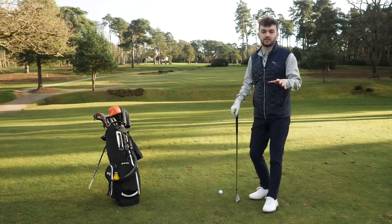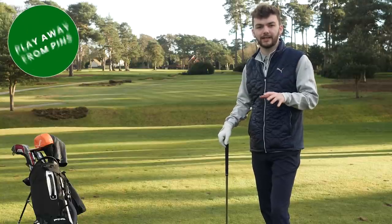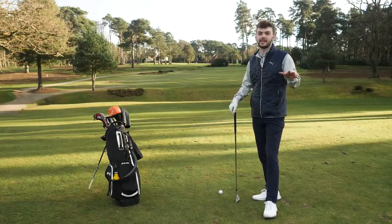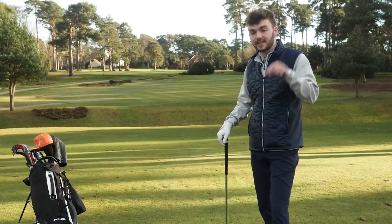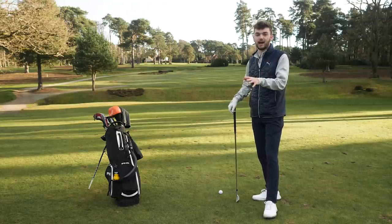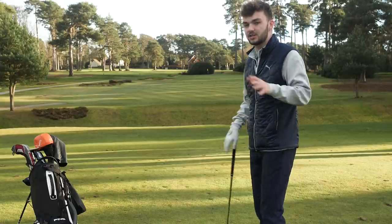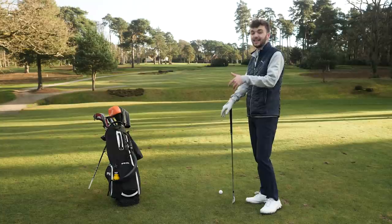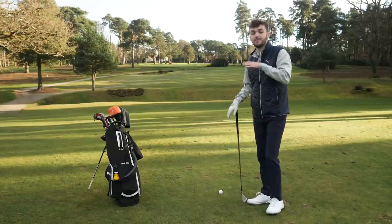Another thing golfers forget all too much when out on the golf course is not going for every single pin. There are loads of sucker pins out there and if you find yourself short-sided you're going to really struggle to make up and down. Start going for the center of the green more often. I've got a good example here at the first at West Hill — the pin is far to the left and the last thing I want is to go left and find myself in that trap where I'm never going to make up and down.